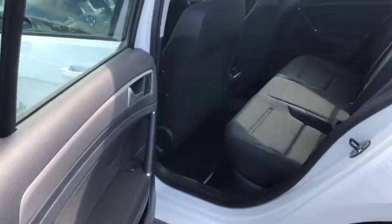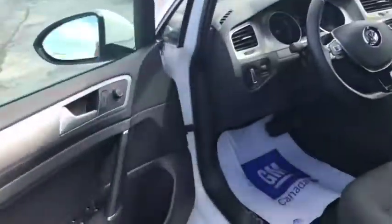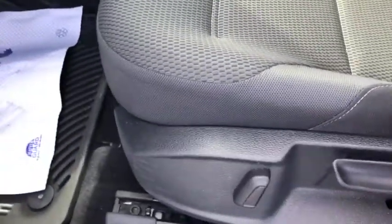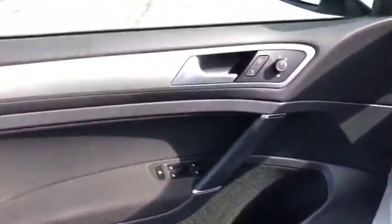Stepping into the back seat here — very spacious, very luxurious, and the vehicle as you can see is in immaculate condition. You've got your lever here for the lumbar or for the back of the seat, and there's an electronic function as well. On the door itself: power windows, power lock, power mirrors.